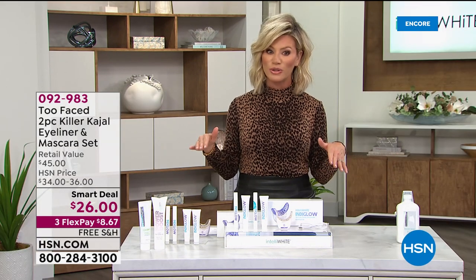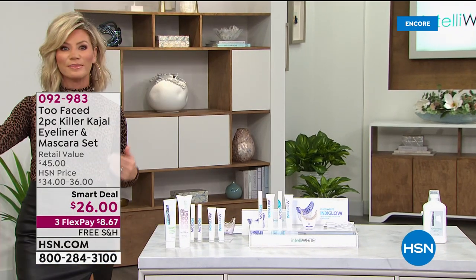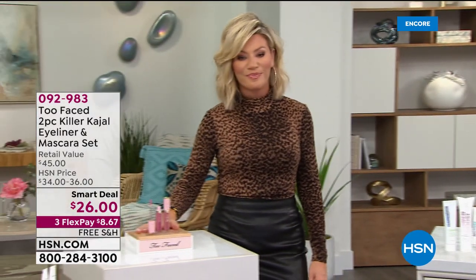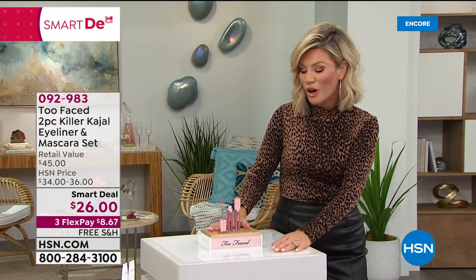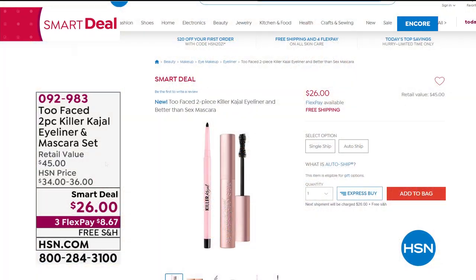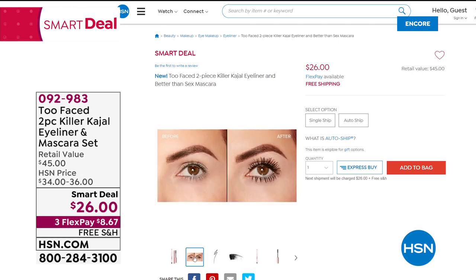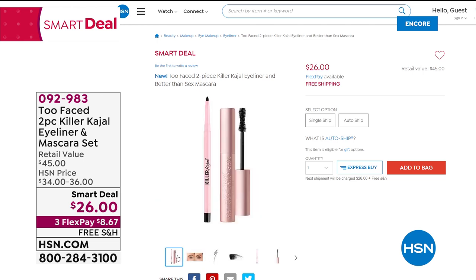We've got a lot to look forward to this evening — now that you've got this gorgeous white smile, how do you plump up that smile? We've got a beautiful lip set coming up: two lip plumpers called Lip Injection from Too Faced, beautiful and hydrating. But before that, we've got our Smart Deal from Too Faced — the Killer Liner mascara and eyeliner set. You're buying the mascara and getting the liner for free, on three interest-free credit card payments with free shipping and handling. Lots more to look forward to here on HSN.